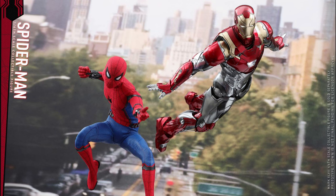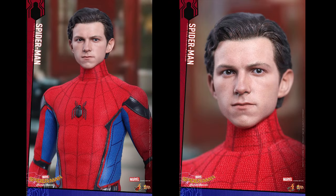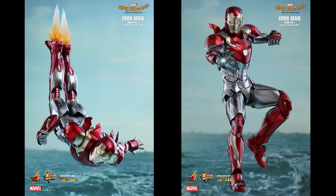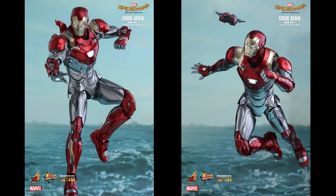We were shown the new Spider-Man Homecoming figure a little while ago. The Tom Holland head sculpt was announced shortly thereafter. And now finally we have the Iron Man Mark 47 suit in diecast to go along with that movie and to add to your Iron Man collection.